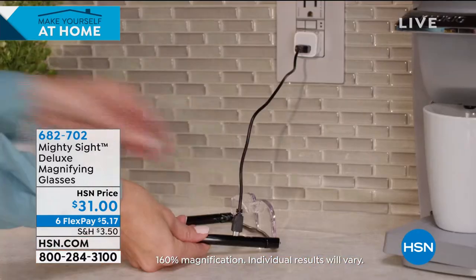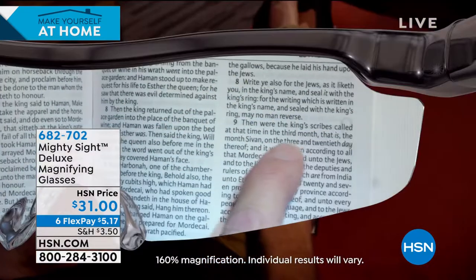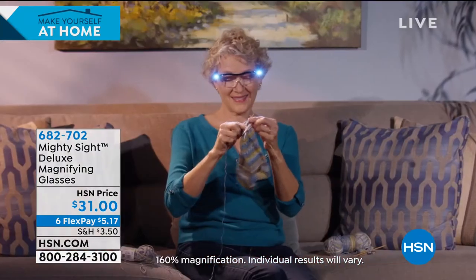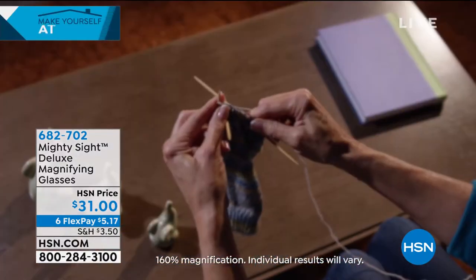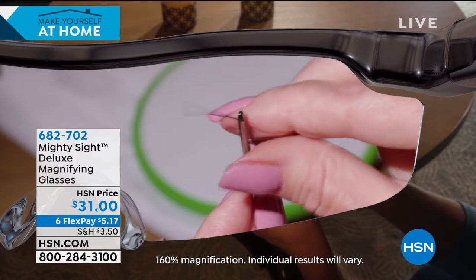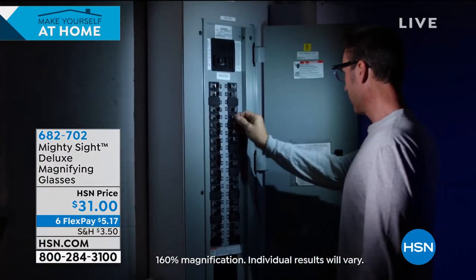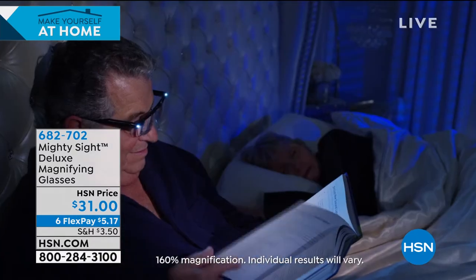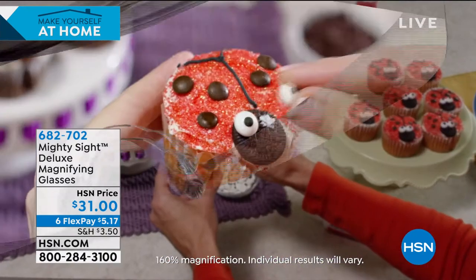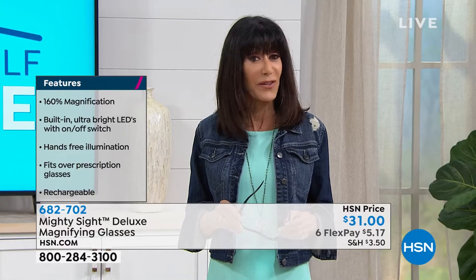You're not just getting basic magnification — you're getting 160% magnification. The anti-glare is really important: you don't want to solve your frustration with seeing and then give yourself glare. And anti-scratch is crucial — how many times do you scratch your glasses and then they're ruined? This is the deluxe model — Mighty Sight has been really popular here at HSN.